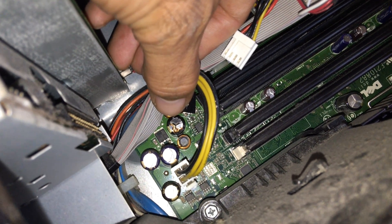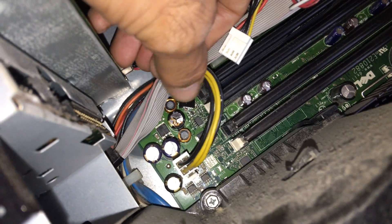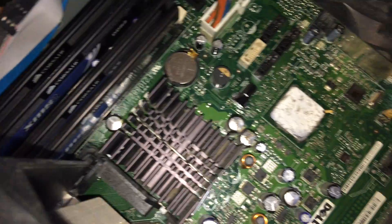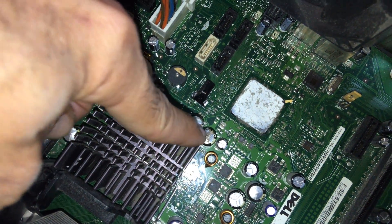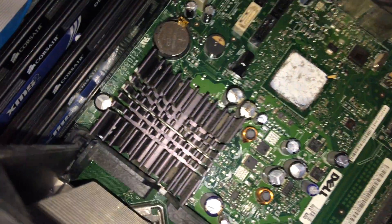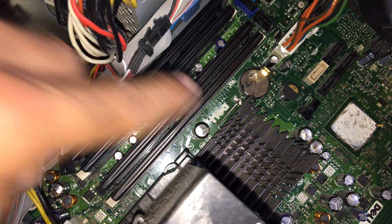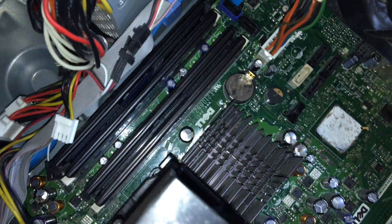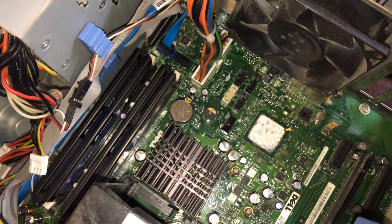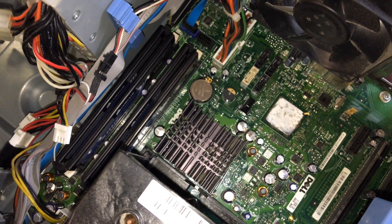I noticed a bad, blown capacitor. I'm not sure if that's what made the loud pop, but that one is clearly bad. I also noticed a few others — two more capacitors that are bulging, and one that has leaked. Another one has a bulge as well. I have a feeling the motherboard is bad, but this is the fun part of troubleshooting.